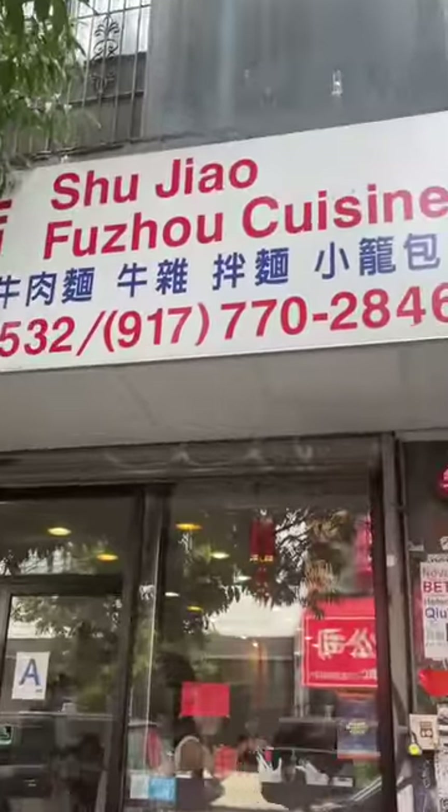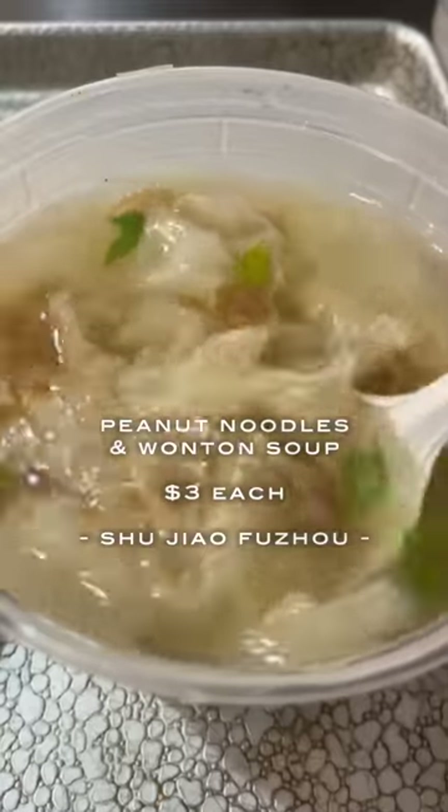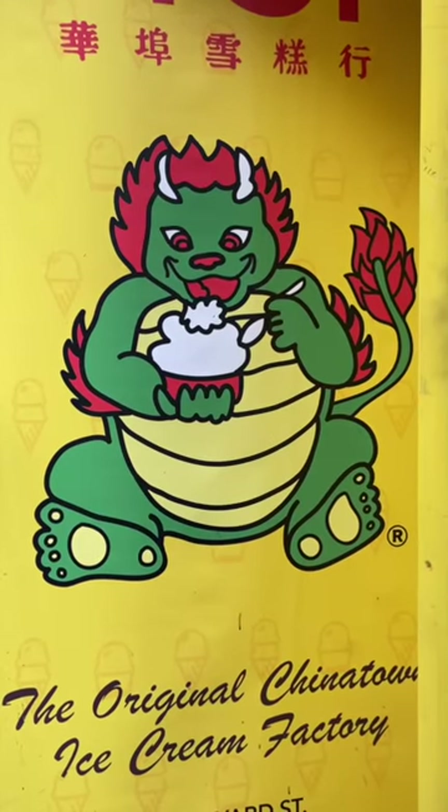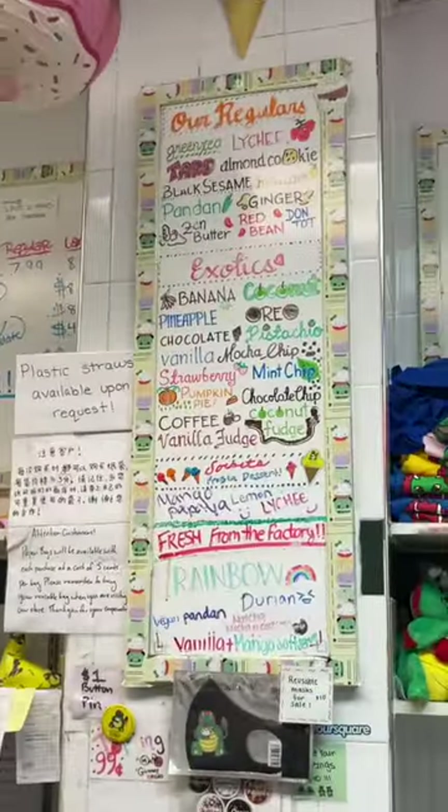I really liked the sweet and savory pork filling. Next I stopped by this Fujianese restaurant and got the peanut noodles and wonton soup. Fujianese wontons are my favorite because of the dumpling skin — they're paper thin and have such a good texture.